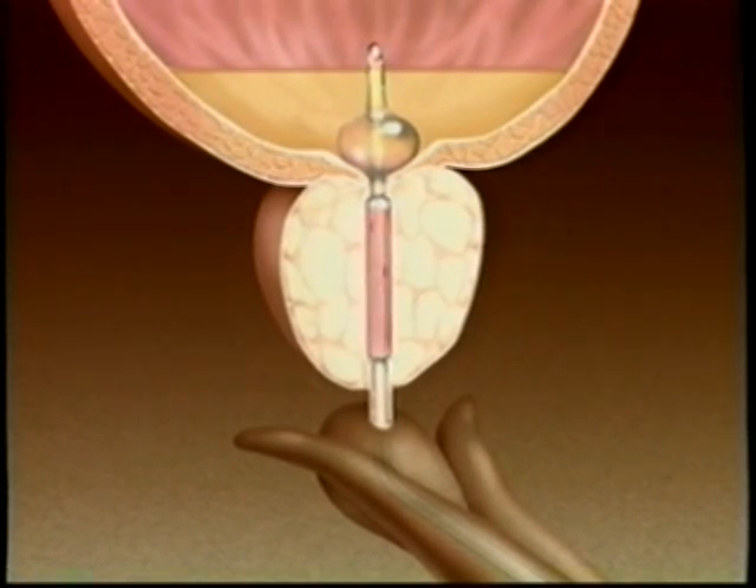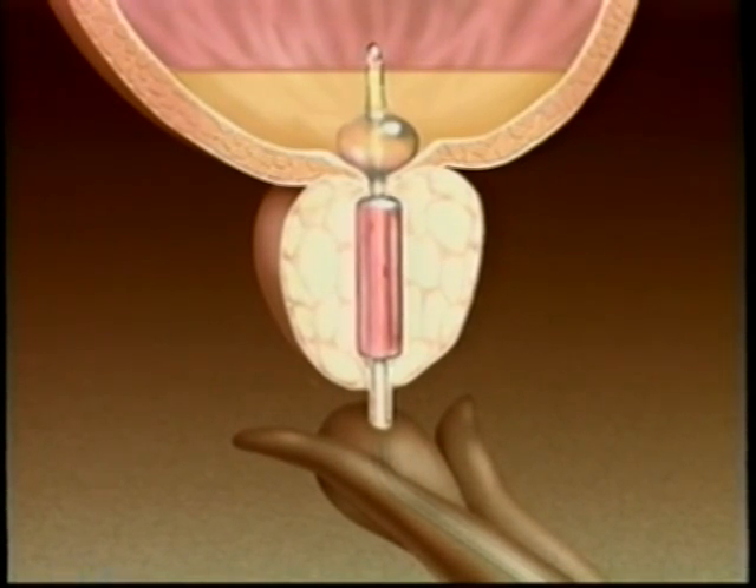Then the urologist will fill the thermotherapy balloon with water. You may feel moderate pressure in your pelvis when the balloon is full. If you feel the need to urinate, you may do so at any time the catheter is in your penis — a collection bag will hold your urine.